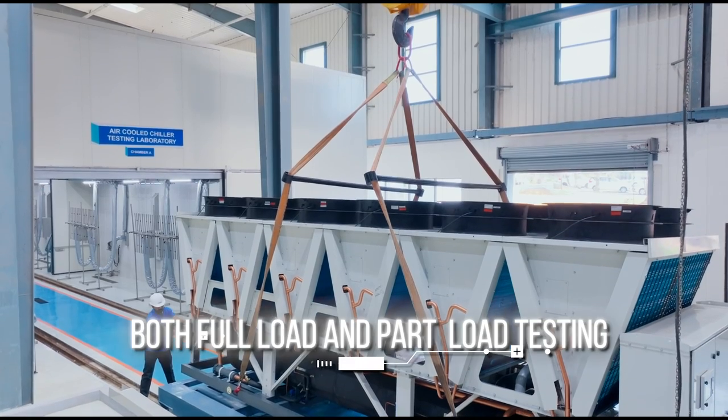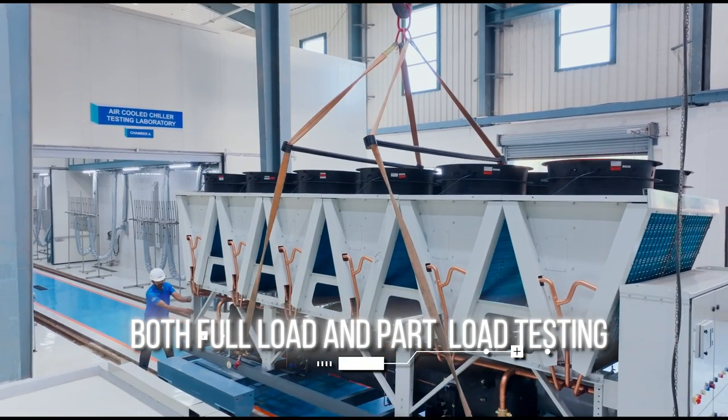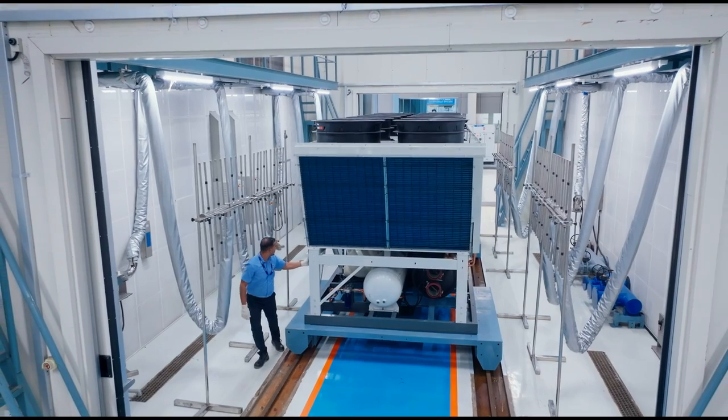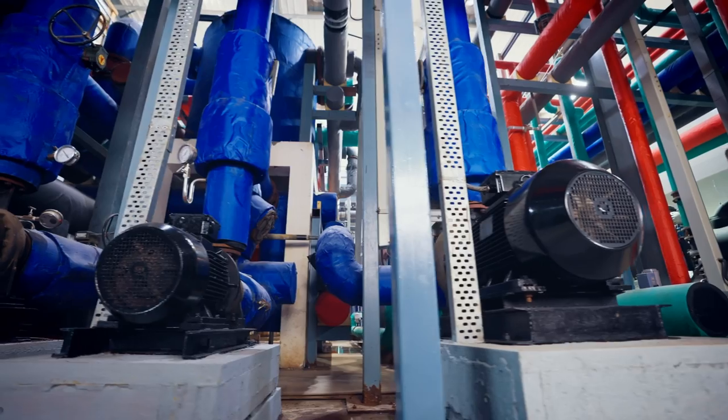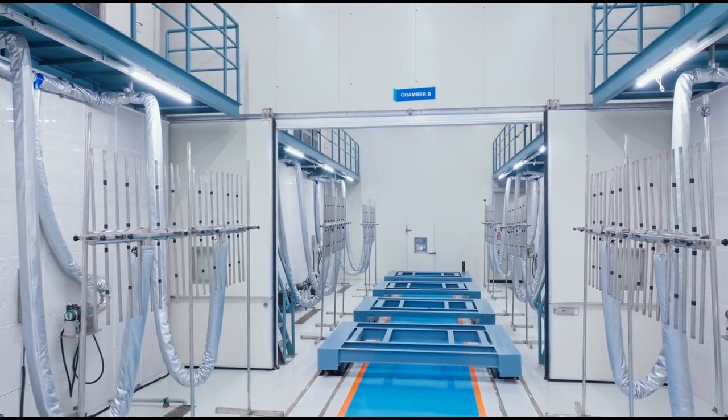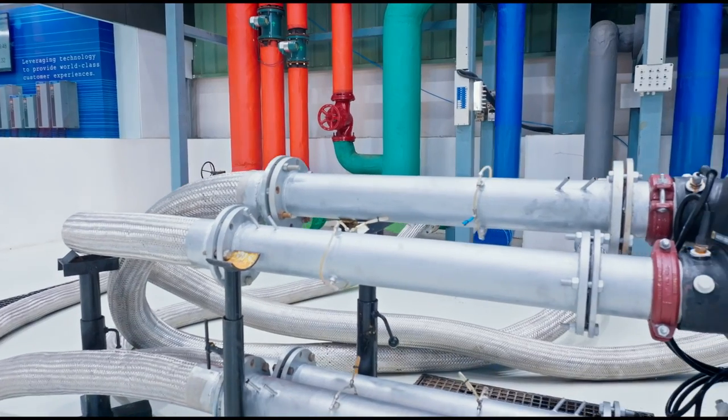BlueStar's chiller test labs allow both full-load and part-load testing. With a dedicated chiller available for controlling condenser entering air and water temperature, part-load performance can be tested independent of the ambient too.